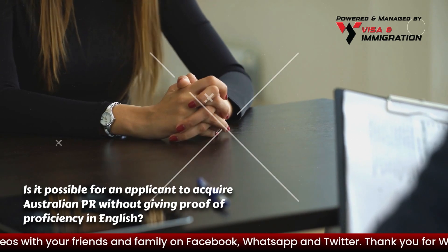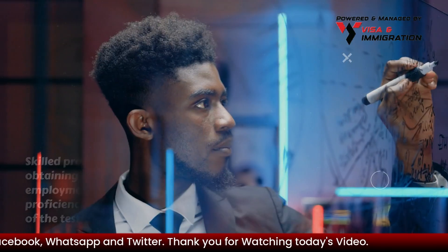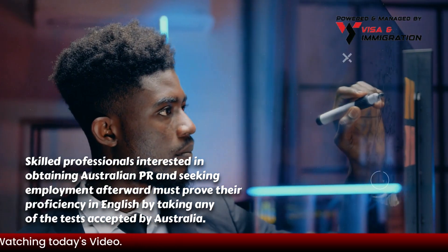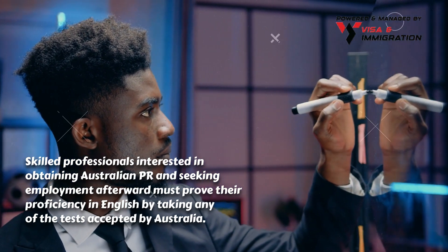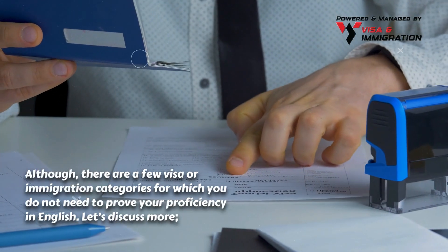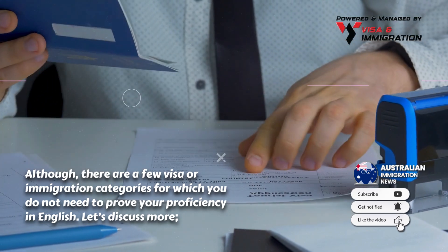Is it possible for an applicant to acquire Australian PR without giving proof of proficiency in English? Skilled professionals interested in obtaining Australian PR and seeking employment afterward must prove their proficiency in English by taking any of the tests accepted by Australia. However, there are a few visa or immigration categories for which you do not need to prove your proficiency in English.